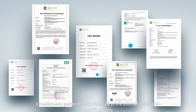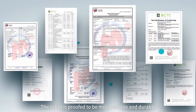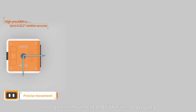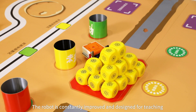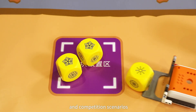Higher quality — VinciBot has passed more than 20 professional tests and certifications. The robot is proved to be more reliable and durable. It has longer service life, more precise movement, and higher sensor accuracy. Its battery life reaches up to four hours. The robot is constantly improved and designed for teaching and competition scenarios.